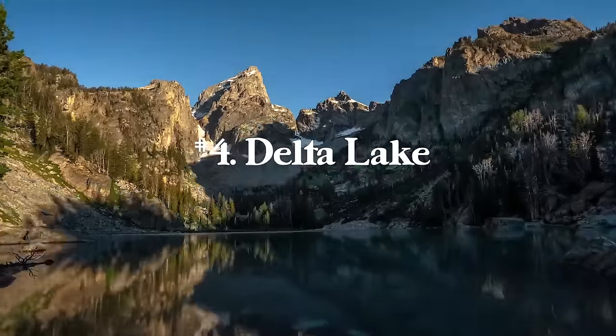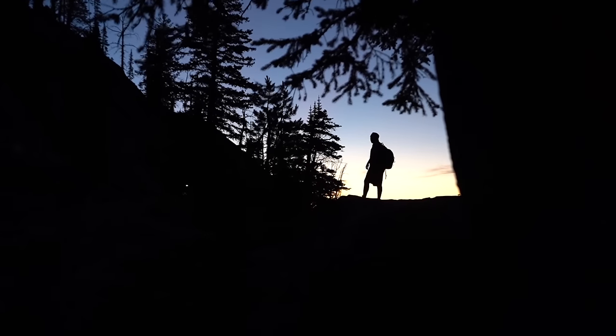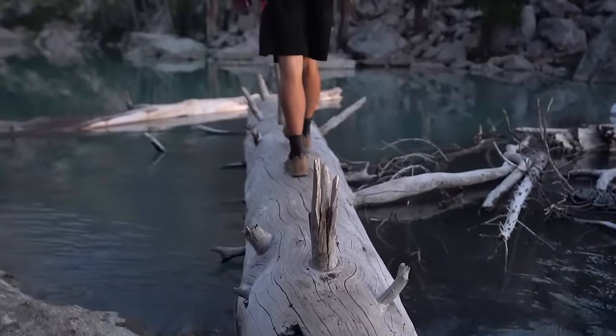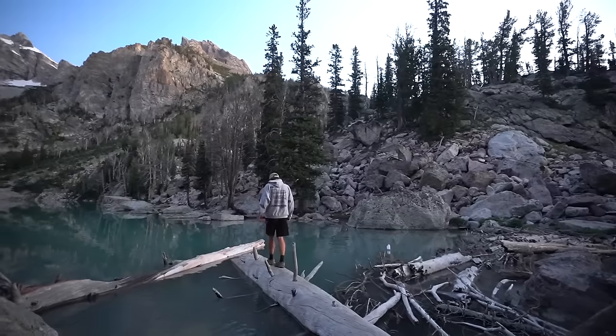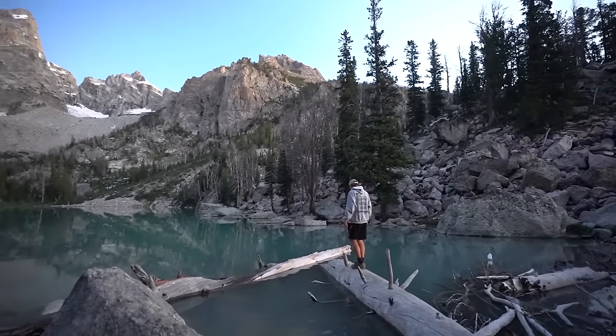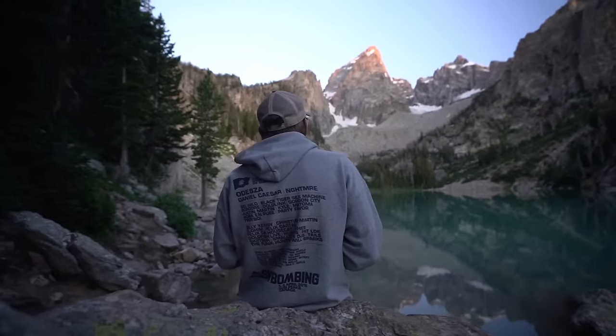Number four is Delta Lake in Grand Teton National Park — 7.2 miles round trip with 2,240 feet of elevation gain. It's definitely a big day hike, but it's probably my favorite lake in the Tetons. I definitely recommend getting up there for sunrise. The water is a very cool turquoise color and you are right under Grand Teton Mountain.